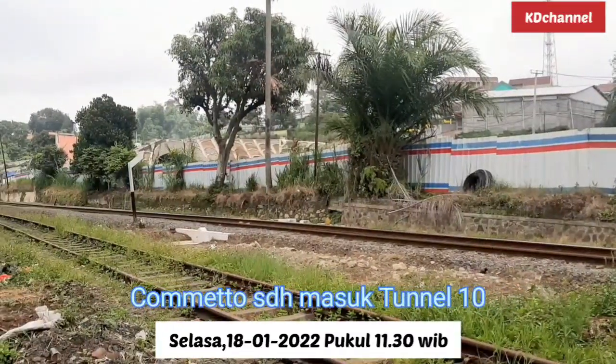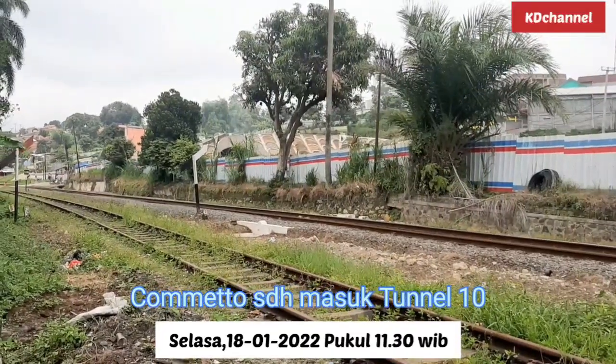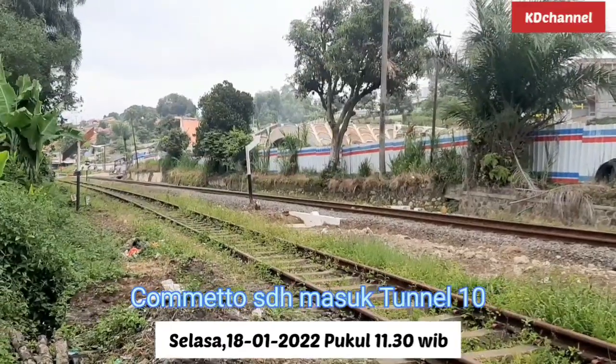Di sana, tunnel 10 juga sedang ada pengerjaan bagian Skeleton. Dan ini adalah jalur kereta api Indonesia.